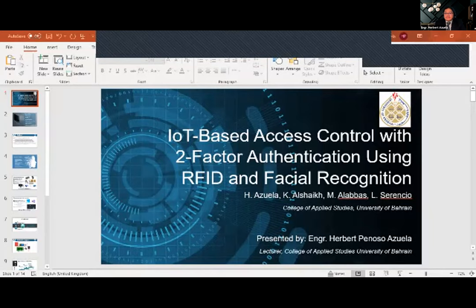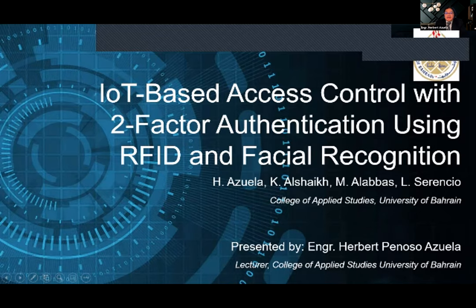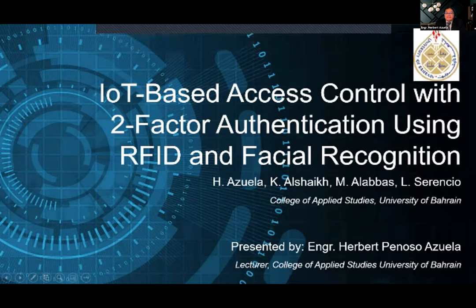Hi, good morning. Thank you for the introduction, Mr. Christos. Let me share my screen. And to everyone attending, good morning. Mr. Christos, can you confirm if the screen can be seen? Yes, we can see your screen.